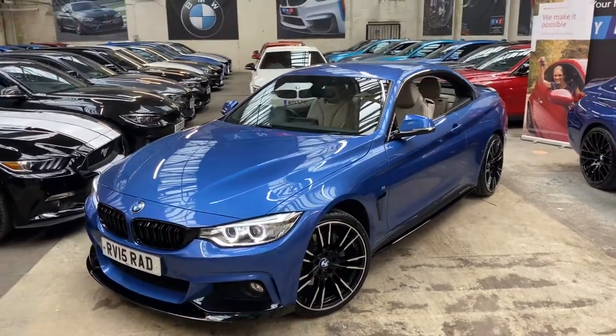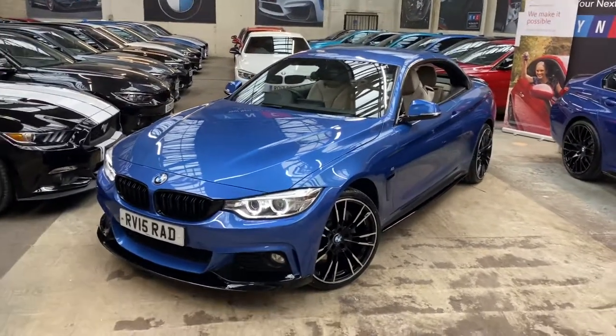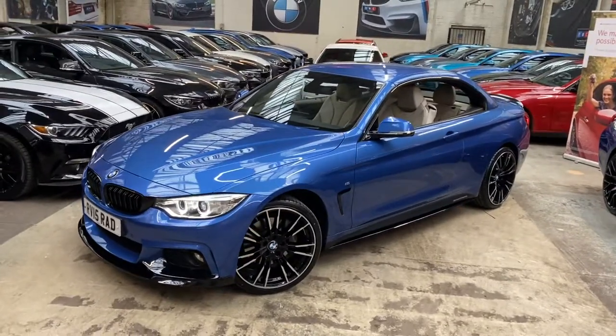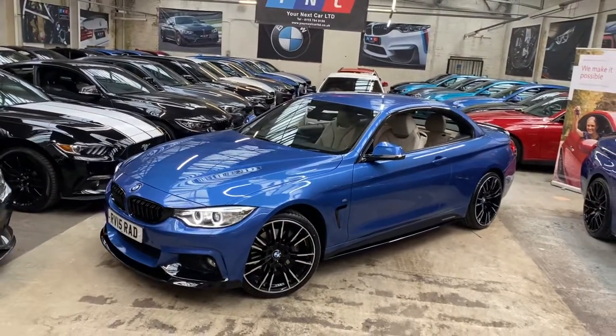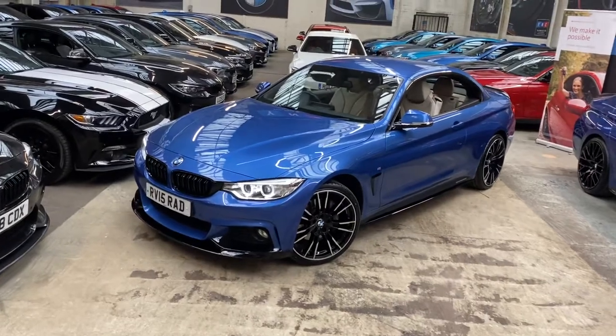Hello and welcome everyone to the walk-around video here at Your Next Car — the 2015 435d M Sport Convertible. The car is presented in Estoril Blue and features the YNC body enhancement kit, as well as a brand new set of M Performance style alloy wheels. At the front we've got the angel eye xenon headlamps.